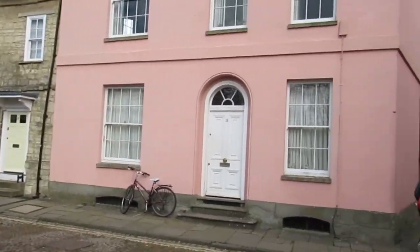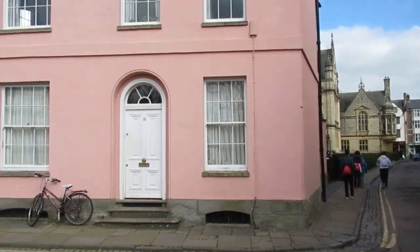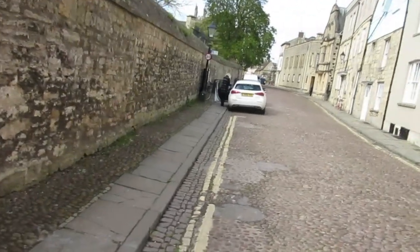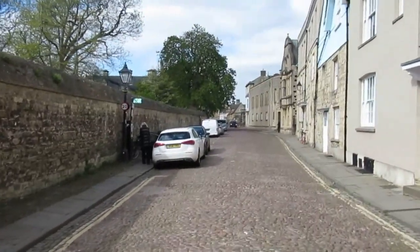This pink building, which is 18 Merton Street, has a heritage category. That means it's a listed building, grade two. This means that it is of special interest and every effort is going to be made to preserve it.